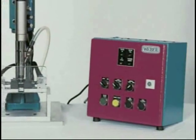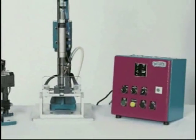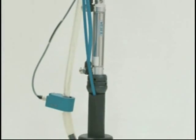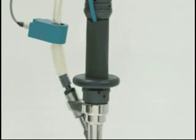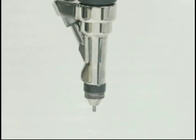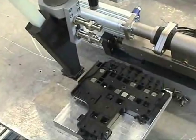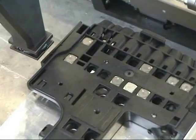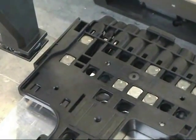Weber's insertion systems provide precise placement and low or high force insertion of pins, rivets, and a variety of cylindrical parts depending on the requirements of the application. Both handheld and modular designs are available and include automatic fastener feeding. Because of the reduced number of moving parts, the Weber inserters require practically no maintenance and add excellent value to any automation line.